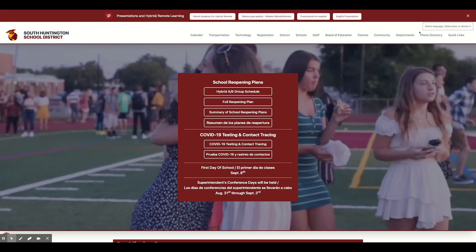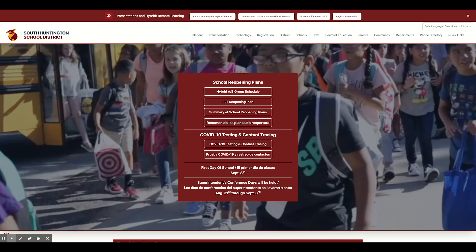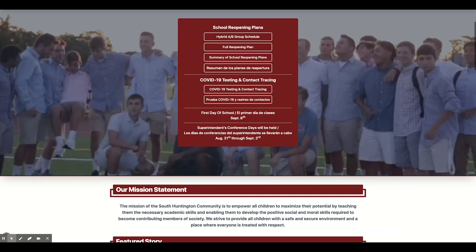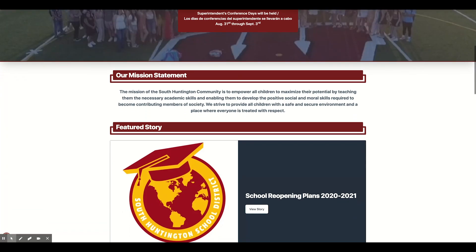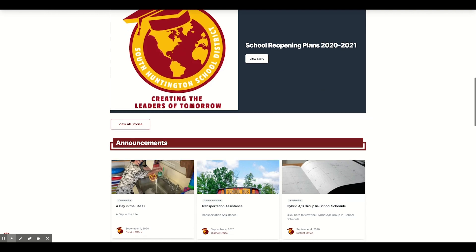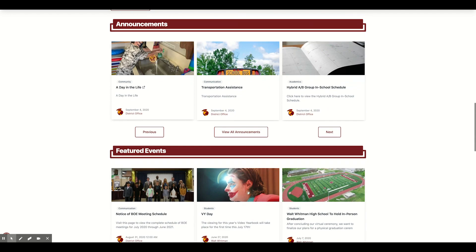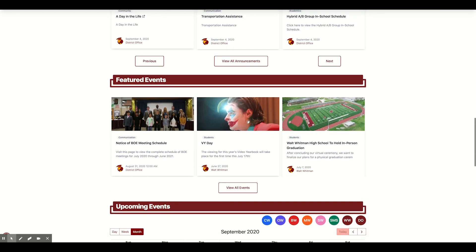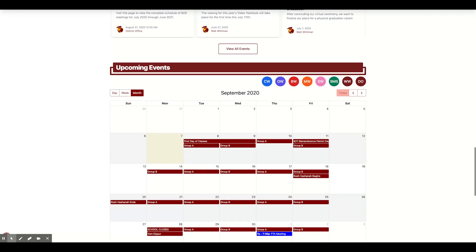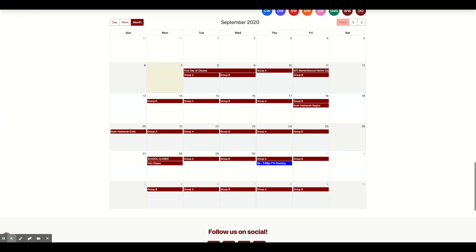If you require any kind of translation services, there's a translation bar all the way to the right. And if you scroll down, you can see all the information on there — from our mission statement to featured stories, and especially the school reopening plans and other important announcements, which are frequently updated, as are featured events. That'll be updated a lot throughout the school year, and we have a lot of great activities in all the buildings.